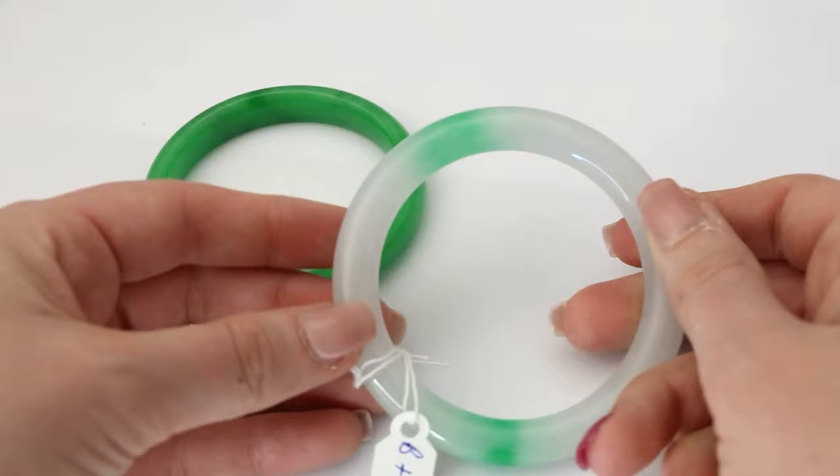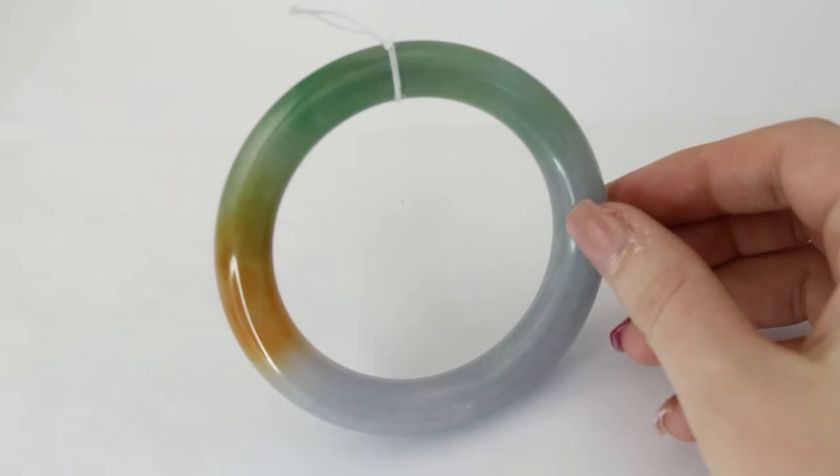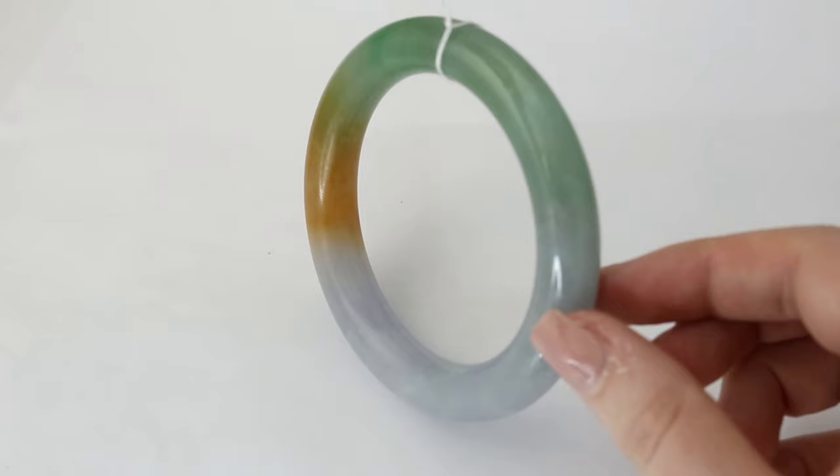A common misconception is that if you buy jade overseas, especially in China, it must be natural. No. Much of the jade — I would say most of the jade that is sent to us that folks have purchased overseas on trips — turns out to be treated jade. It's sold as natural, and you have no recourse because it was on a trip overseas, but it turns out to be treated.